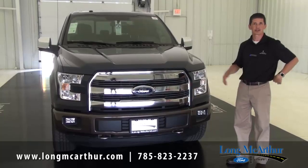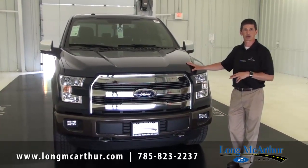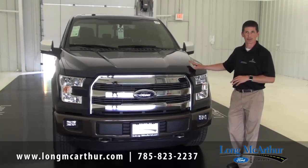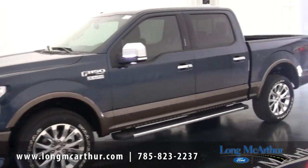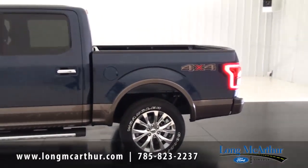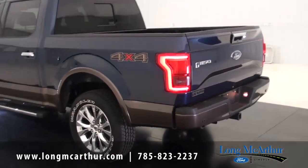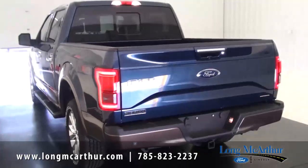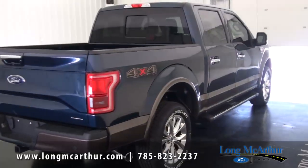Starting on the Lariat, the standard engine is a 2.7 liter EcoBoost, standard on your base model as well as your 501A mid-level package. You can get the optional 5.0 V8, which also comes standard on the luxury package — the 502A. Also available is the 3.5 liter V6 EcoBoost, especially if you need lots of towing — that's the engine you'll want to go with.